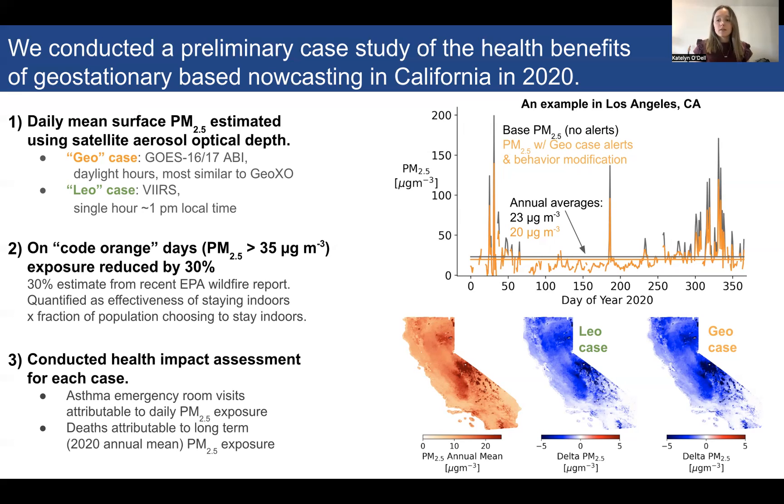Finally, we conducted a health impact assessment using these different sets of PM2.5 exposures to estimate asthma emergency room visits attributable to daily PM2.5 exposure, as well as deaths attributable to long-term PM2.5 exposure.